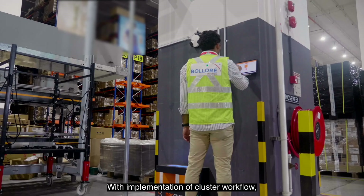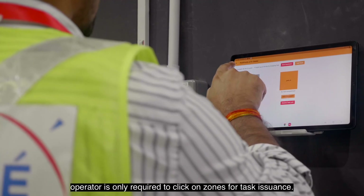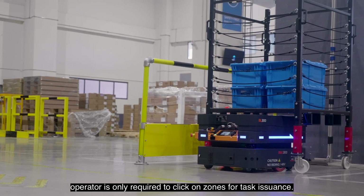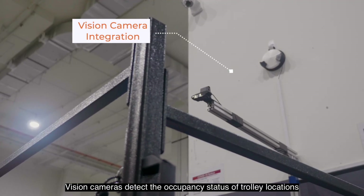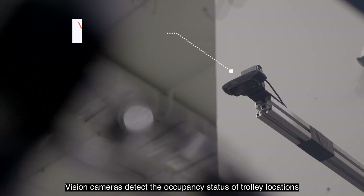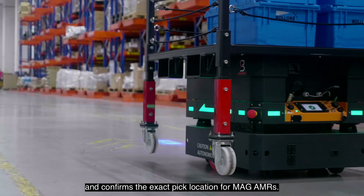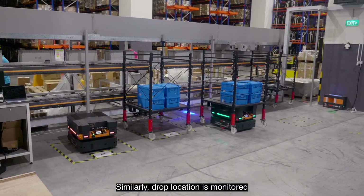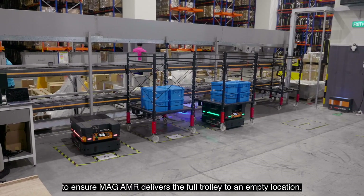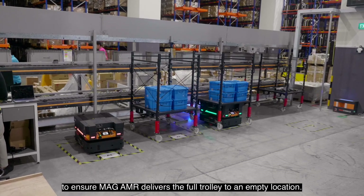With implementation of cluster workflow, an operator is only required to click on zones for task issuance. Vision cameras detect the occupancy status of trolley locations and confirm the exact pick location for MAG AMRs. Similarly, the drop location is monitored to ensure the MAG AMR delivers the full trolley to an empty location.